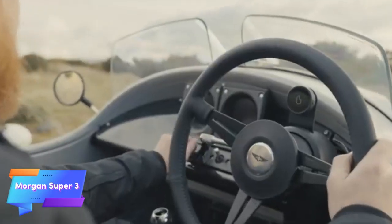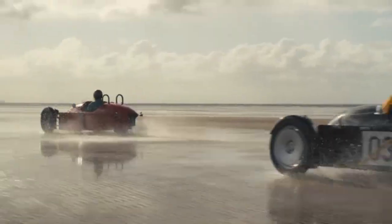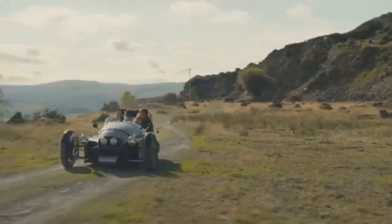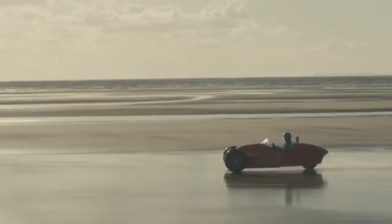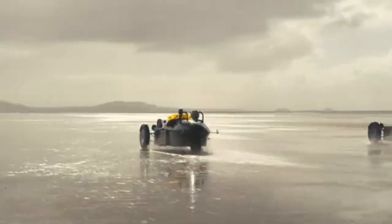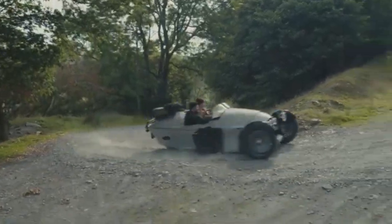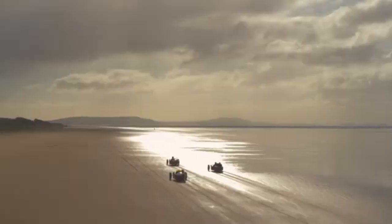The Morgan Super 3 is an innovative update on the iconic three-wheeler, blending vintage design with modern technology for an exciting driving experience. Powered by a 1.5-liter three-cylinder engine, this lightweight open-air vehicle delivers spirited performance that appeals to car enthusiasts with a love for craftsmanship and adventure. With starting prices around £41,995, the Super 3 offers a distinctive driving experience that remains accessible to those seeking a unique blend of nostalgia and modernity.